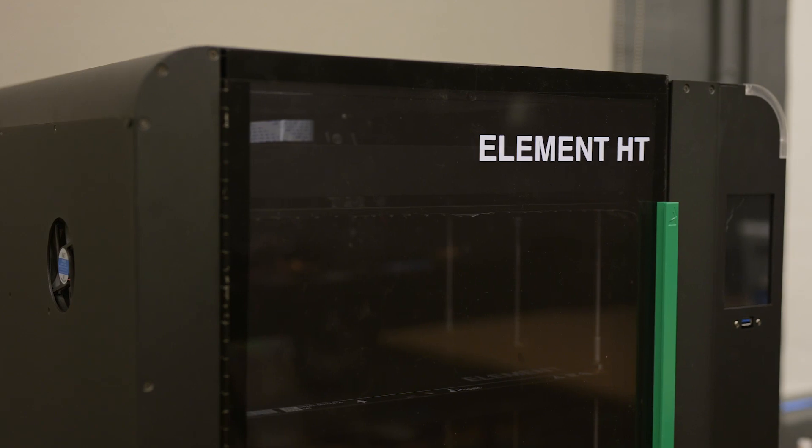I am a mechanical engineer working on the Element 3D printer. That also includes working on the Element that goes inside of Array. I'm a mechanical designer working on the Array team. I am a digital marketing specialist.